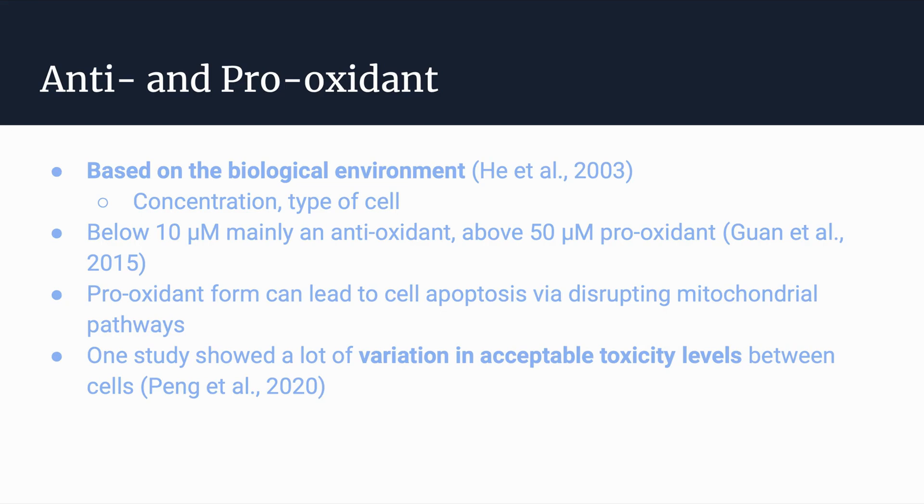Overall, there is a lot of variation in when PQQ can be helpful or detrimental to the body. Although certain levels were provided from one study, that was just one study, and across the board there are a lot of discrepancies.